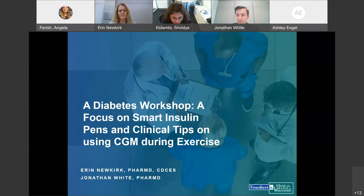Our presenters today are Erin Newkirk and Jonathan White. Erin is a clinical pharmacist in our endocrinology clinic. She completed pharmacy school at UW-Madison and subsequently residency training at William S. Middleton Veterans Memorial Hospital, also in Madison. She has been working with us in endocrine clinic for the past 10 years, currently spending most of her time working with patients with diabetes who require diabetes technology.